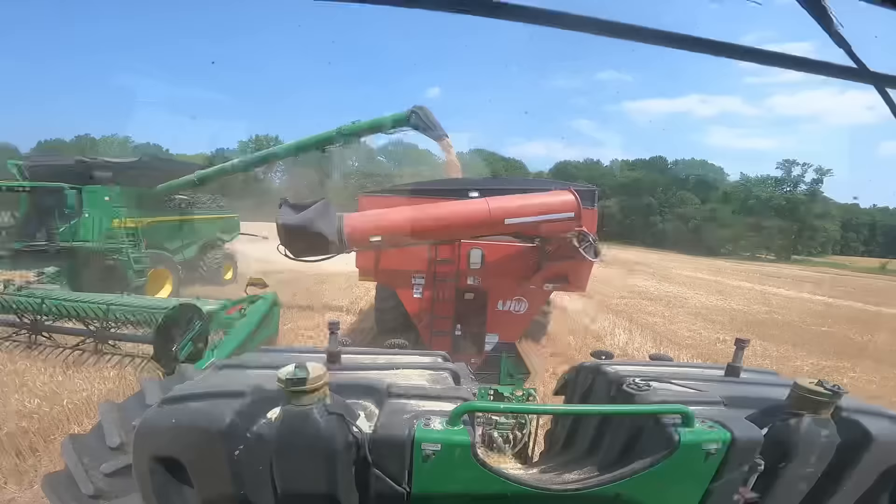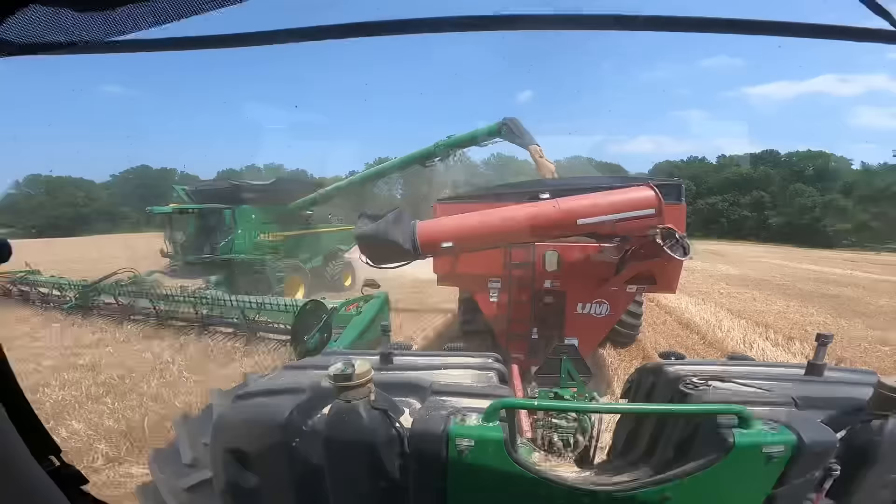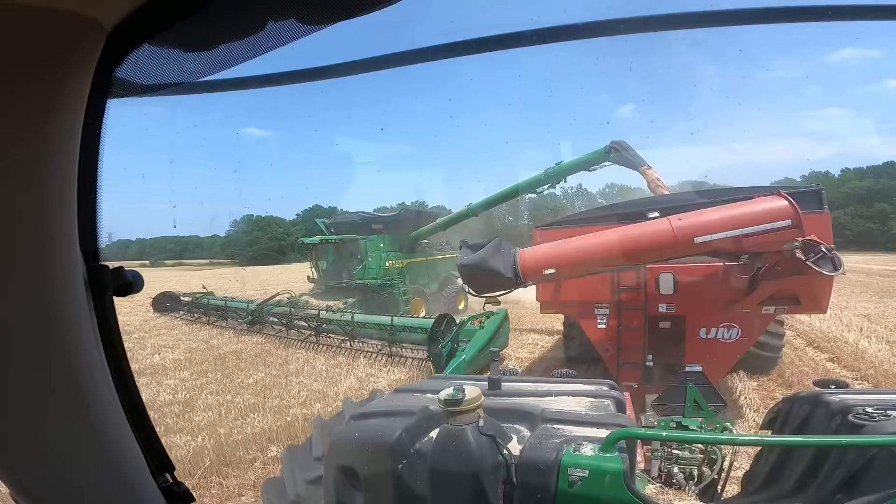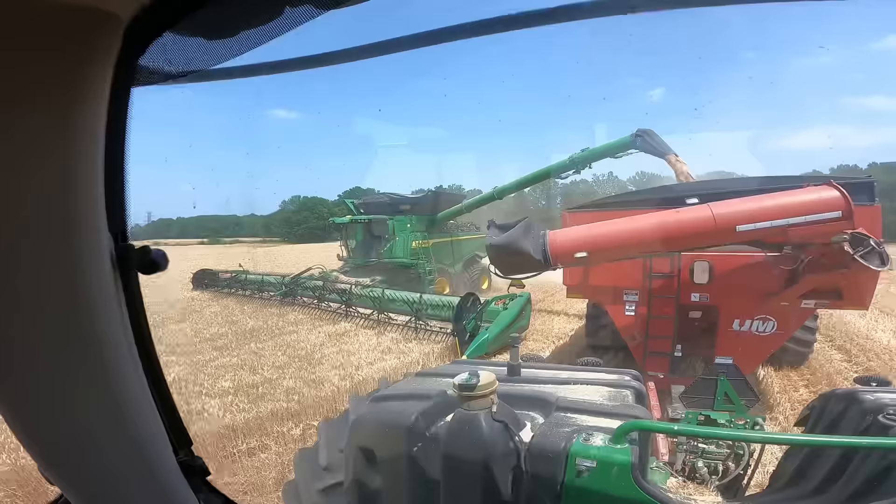We're getting ready to unload here. I gotta speed up first, it's kind of hard to do this one-handed. I'm gonna get my speed right now and we should be flying. So yeah, it's unloading on the X9. We're getting after it this afternoon, getting some wheat.